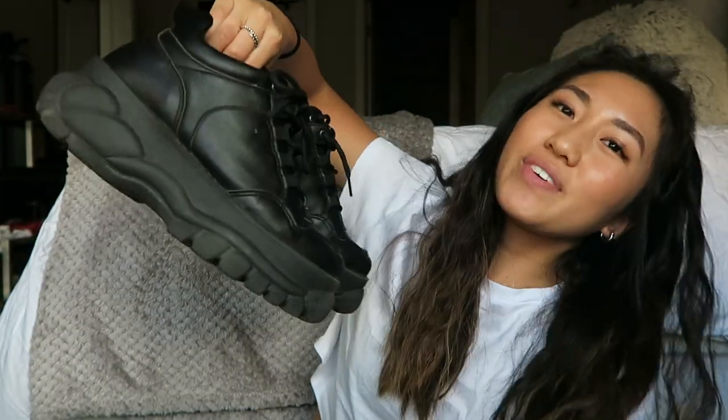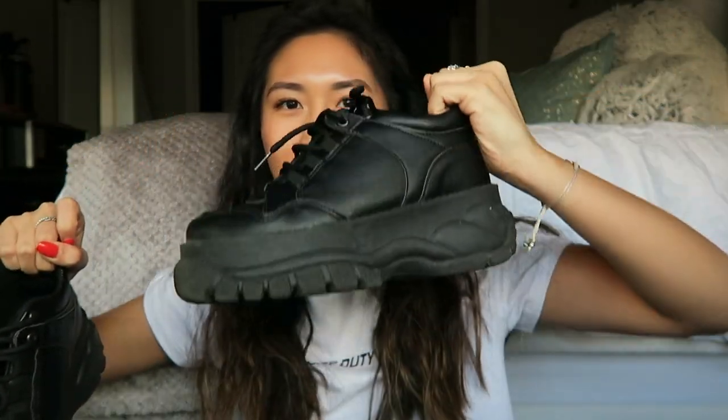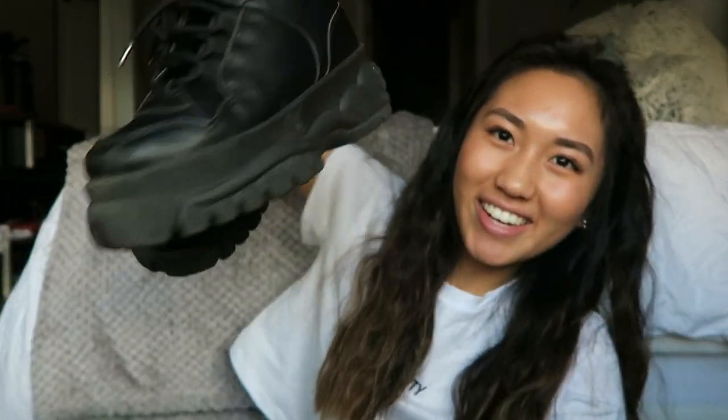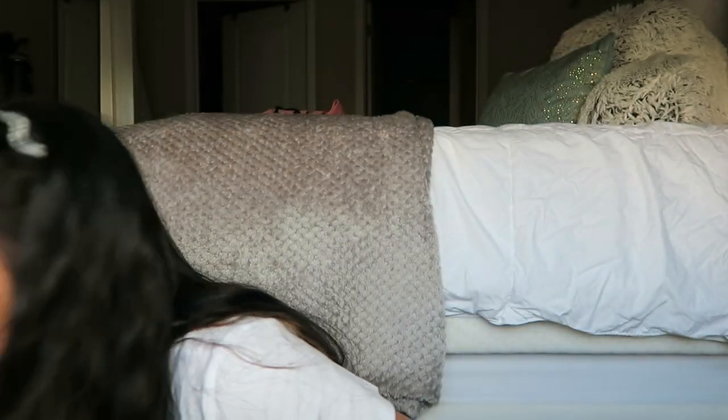Last fashion favorite are some shoes. I got these while I was in New York, and I've been obsessed with them — I've worn them basically every single day and they go with so many things. They are from Topshop — just black platform sneakers, and they're really comfortable to wear and literally go with everything. Some people don't like them, but I like them.